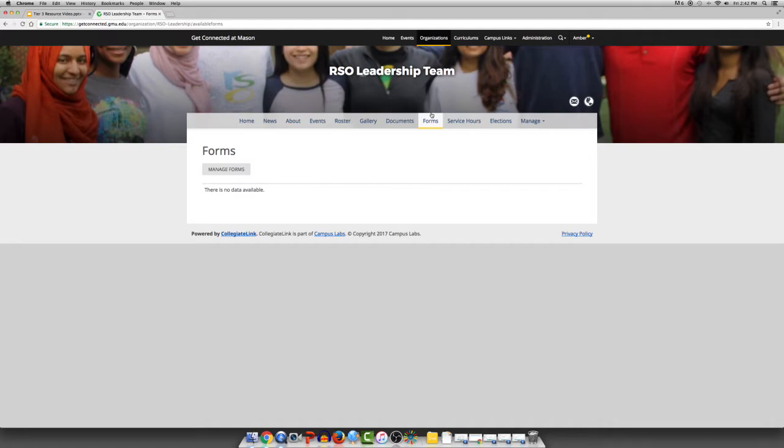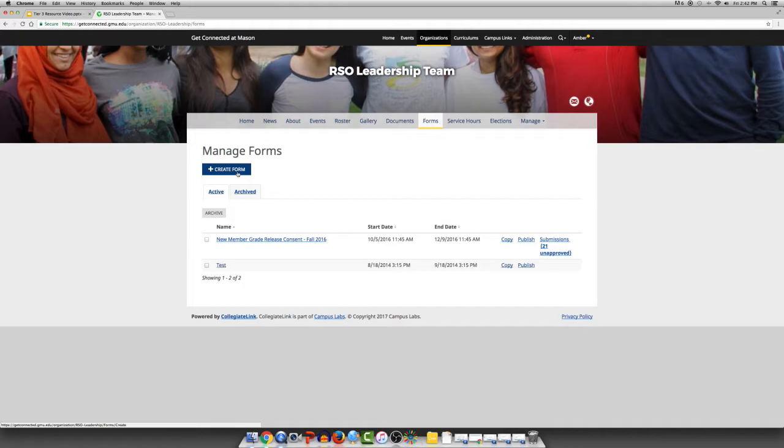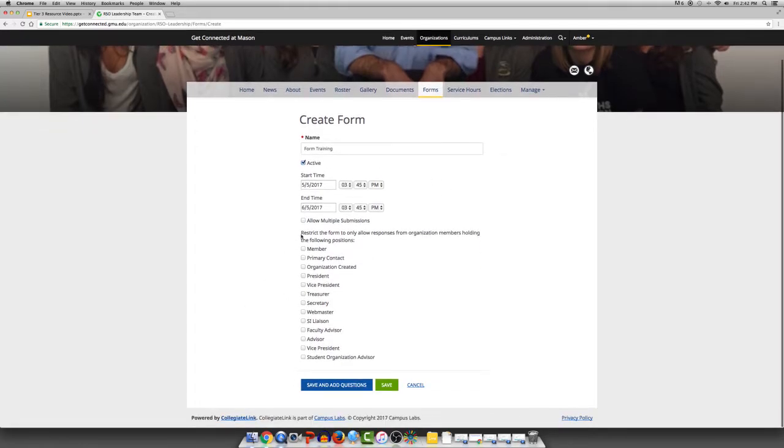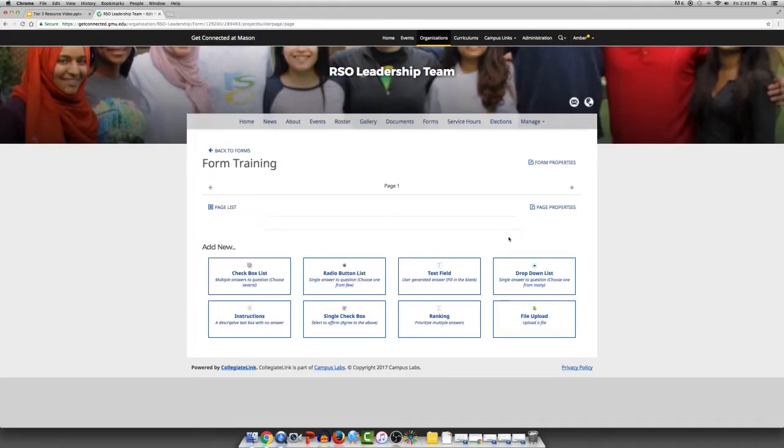To create a form, first click on Forms in the top navigation bar, then click on Manage Forms located on the left side of the screen, from where you can either edit previous forms or create another form. When you create a form, you will need to determine a name and click Active if you are ready for the form to go live, then decide who you would like to have access. You can also allow multiple submissions. Click Save and Add Questions — you have several options for questions: instructions, checkboxes, radio button lists, single checkbox, ranking, file upload, or drop-down list.